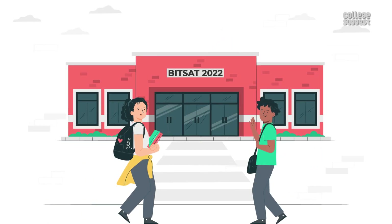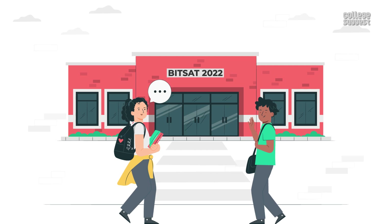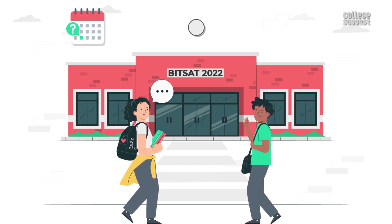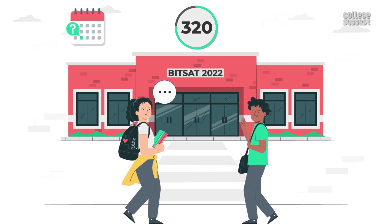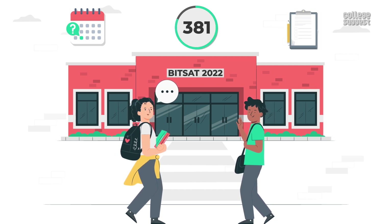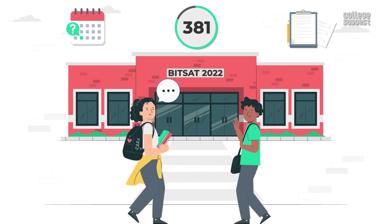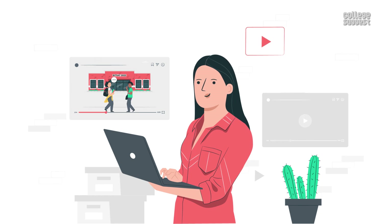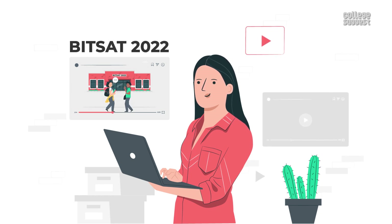Students appearing for BITSAT 2022 will likely have a lot of questions about this exam, like when is the exam? What is a good cutoff to be eligible to get admission? Which topics to focus on and prepare on to score maximum marks? And much more. Keep watching this video to know all the details about BITSAT 2022. This is a post from your favorite education guide, College Suggest.